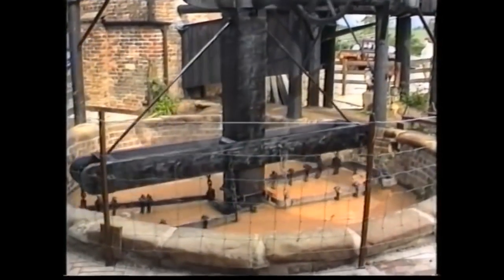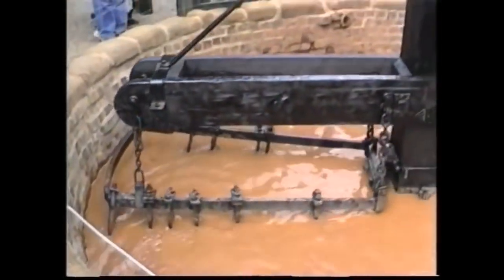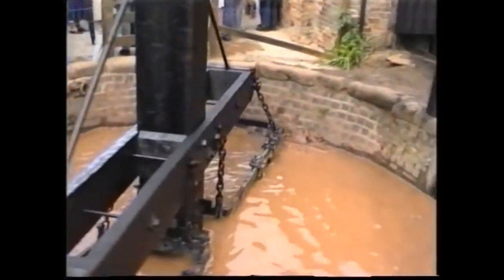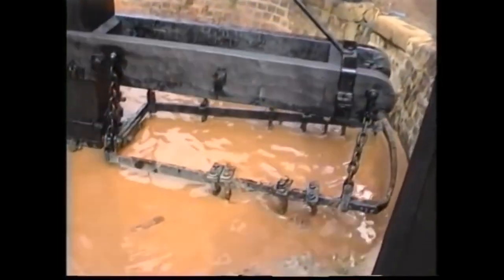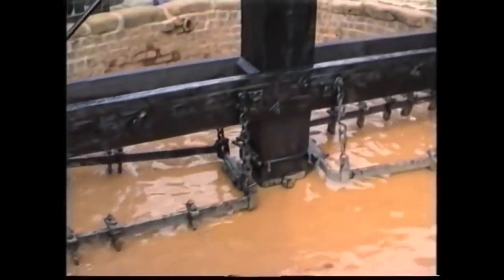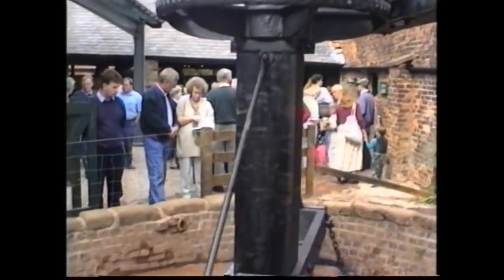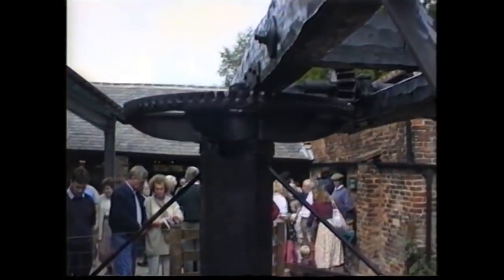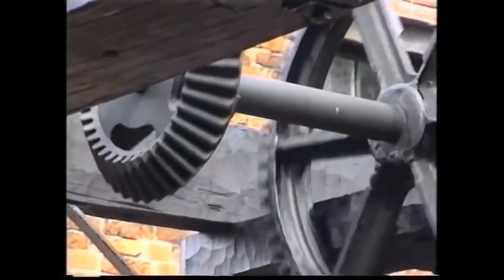This is the blunger, a device into which weathered clay and water are mixed to produce a smooth slurry from which ultimately a suitably manageable clay is formed to make the pots. The beam of the plunger is turned by a crown wheel and pinion, driven by shafting and a belt from the steam engine in the adjacent steam house.